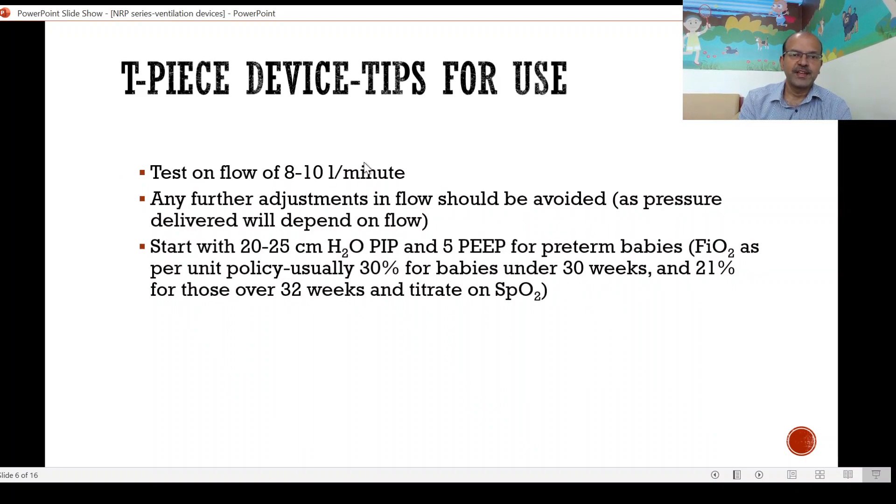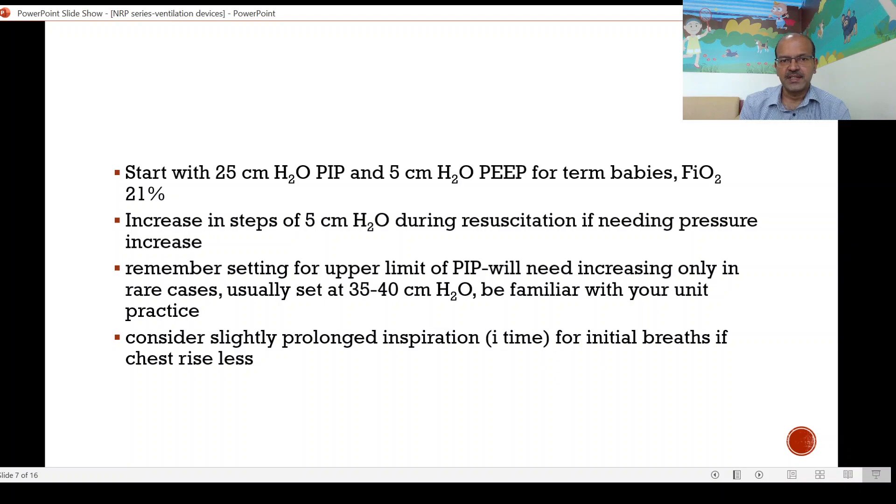Set up at a flow of 8 to 10 liters per minute, and remember that any further adjustments in flow should be avoided — the pressure delivered will depend on the flow that is set, so if you have set it at 8 to 10 liters, stick with that. Very rarely you change it where other measures at increasing the pressure have not worked and you may need a higher flow to open the lungs in a very stiff lung situation, but that should be with senior supervision only. Normally we start with 20 to 25 centimeters of water PIP and 5 cm PEEP for preterm babies. FiO2 for preterm babies is usually 30% for babies under 30 weeks and 21% for those over 32 weeks, and you can titrate based on saturation. In a term baby, you start with 25 cm PIP and 5 cm PEEP, and FiO2 is usually room air. Of course, if you need chest compression, you will change to 100% for both term and preterm babies.